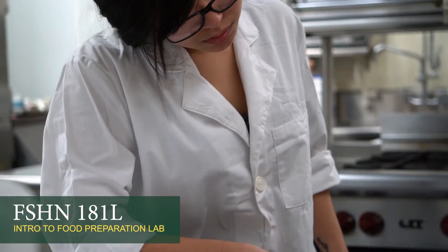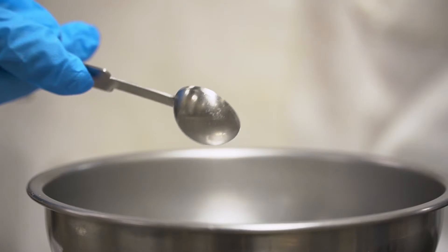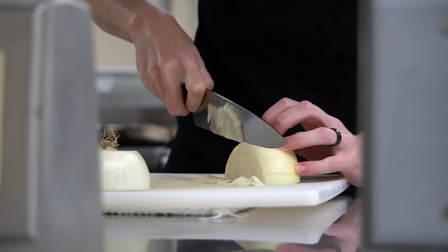The majority of our students who use the Food Lab are part of our Food Science and Human Nutrition, also known as FSHN, as well as our Dietetics programs. In FSHN 181L Introduction to Food Preparation Lab, students receive a hands-on approach to measuring, knife skills, and recipe production.